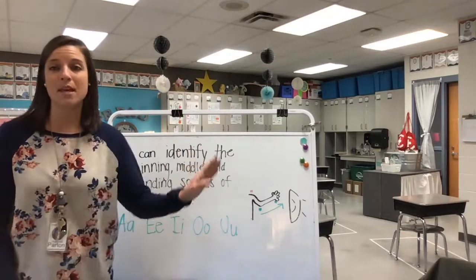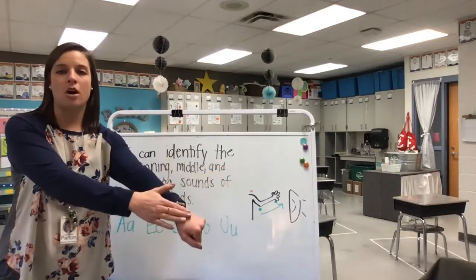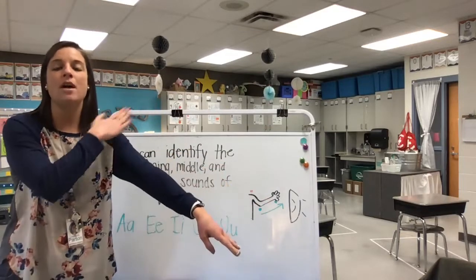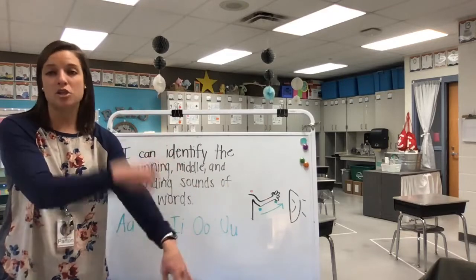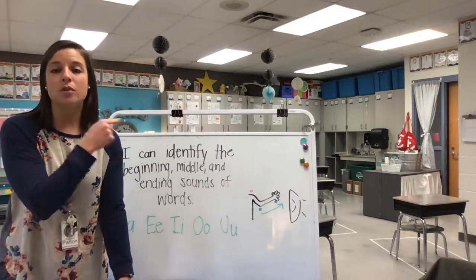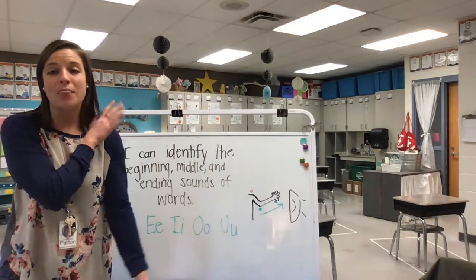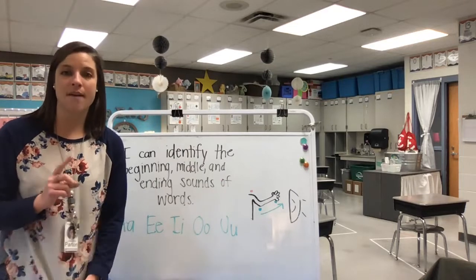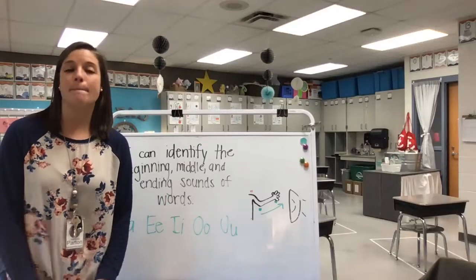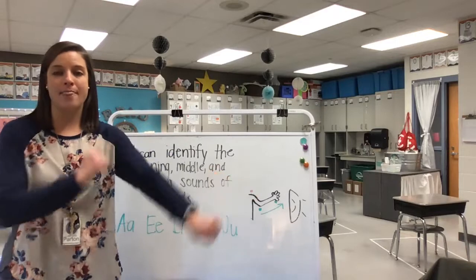We've practiced making words with all of those. We do that using our blending arm, where we use our shoulder, our elbow, and our wrist to make one sound for each part of our word — the beginning, middle, and end. Today we're going to sound out the words top, mop, and hop. They all rhyme and have the same vowel in the middle. What vowel is in the middle of those words — top, mop, and hop? I hear /o/ in the middle.